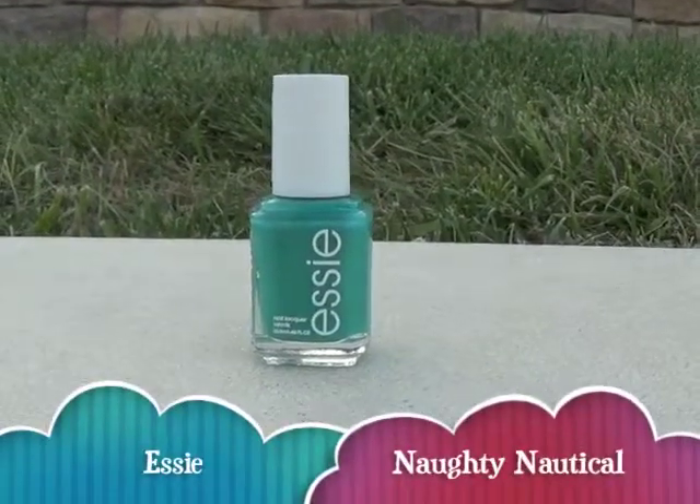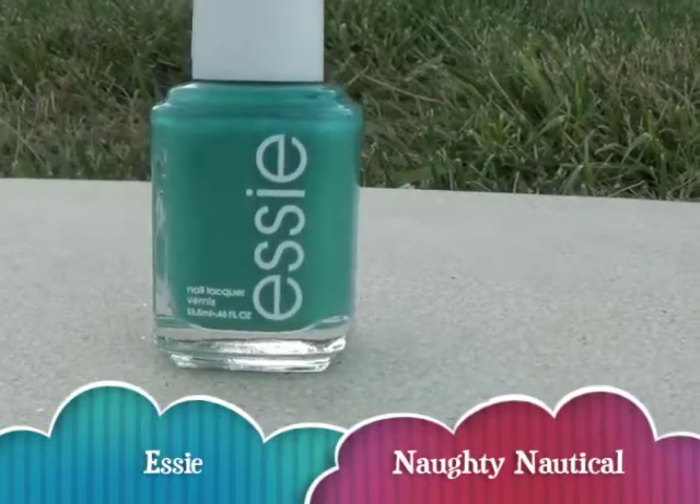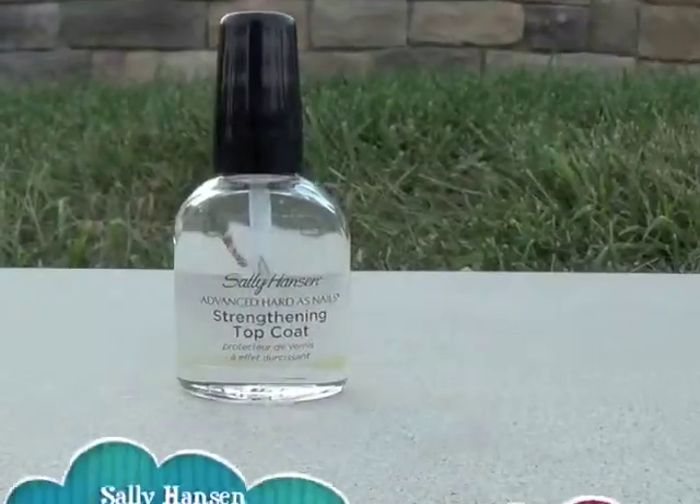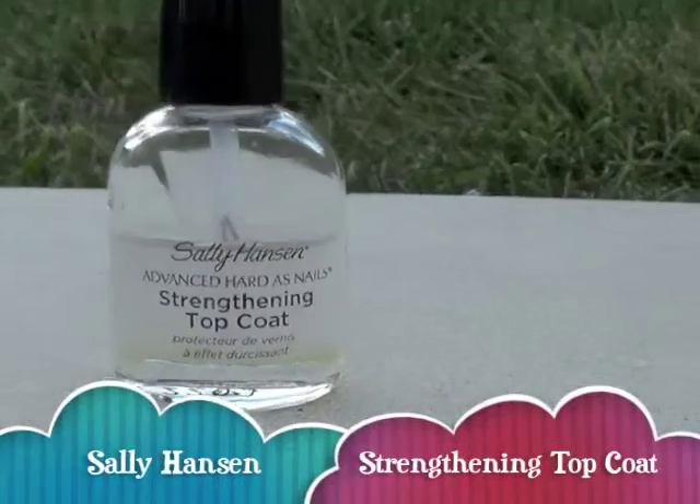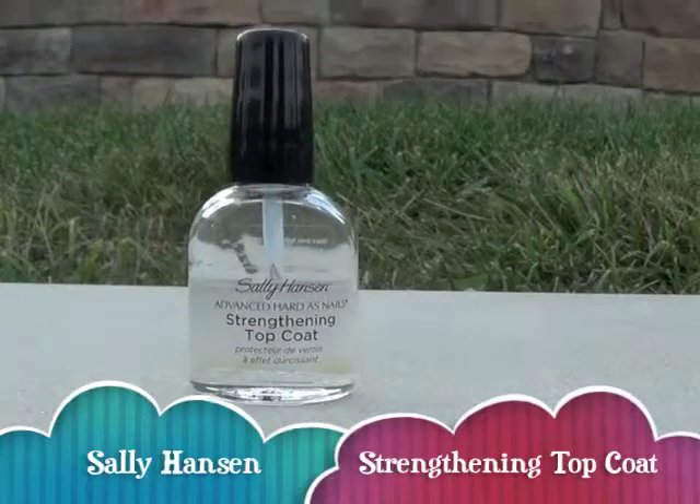This nautical green color is perfect for the beach, and I wear it when I'm feeling beachy. Clear is perfect for a date night. It's just simple, very classy, and it just makes your nails look really nice.